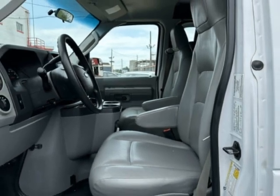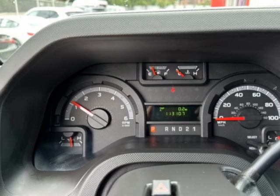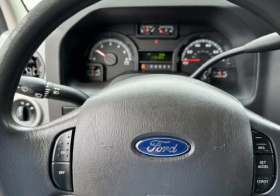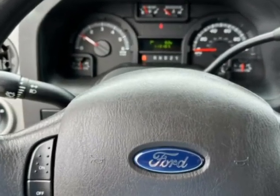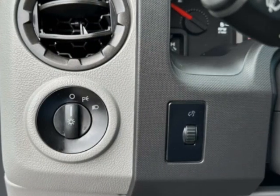This vehicle has a limited warranty. This Econoline Cargo Van boasts a 5.4-liter engine and has a 4-speed automatic transmission. Another great feature is that this vehicle uses flex fuel.